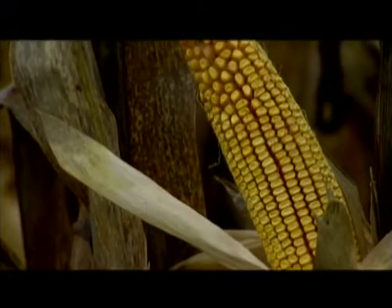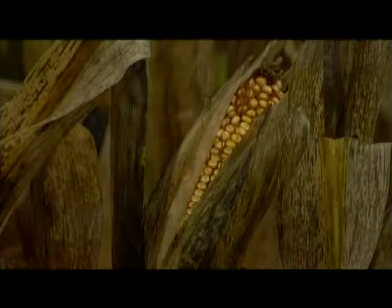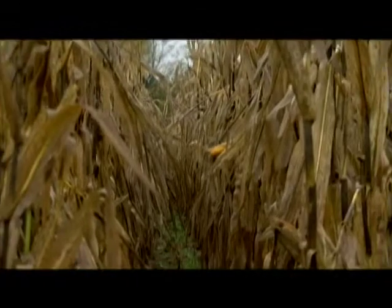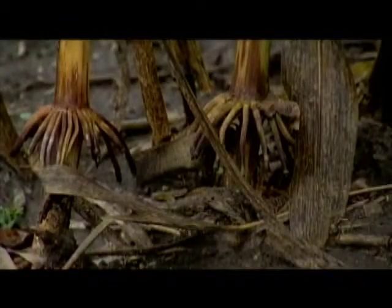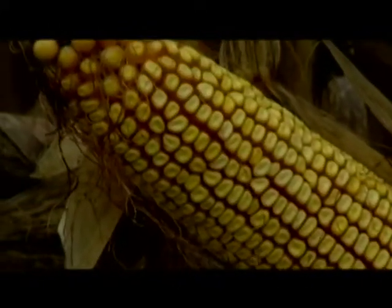A new corn technology is designed to give farmers a stronger defense against insects and weeds and to help increase yield potential. Called Genuity Smart Stacks corn, it is an all-in-one protection system that provides biotechnology traits to control above and below ground insects.